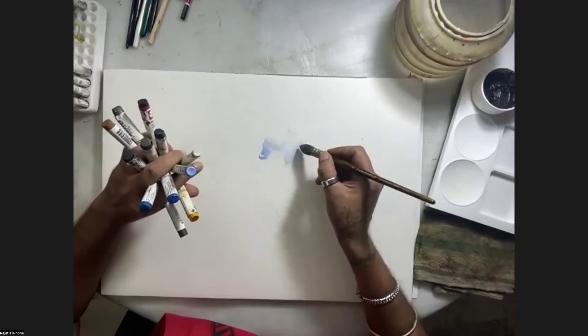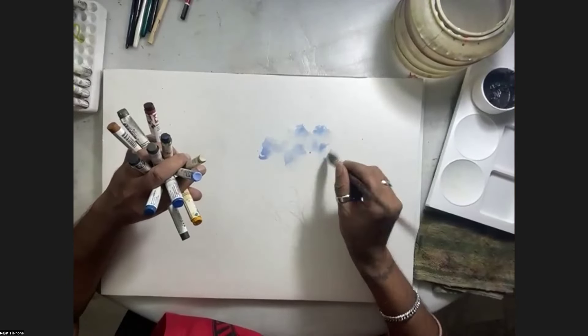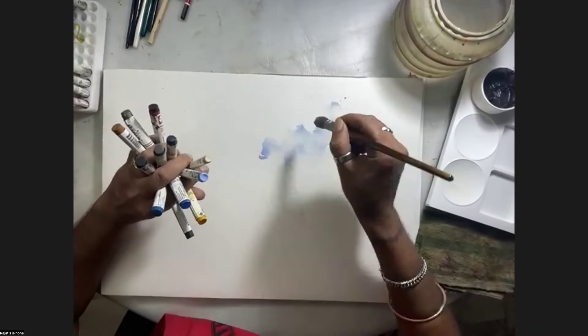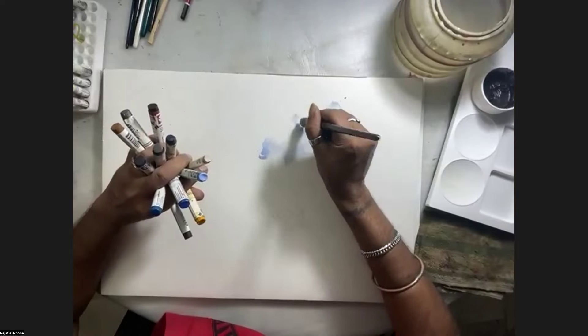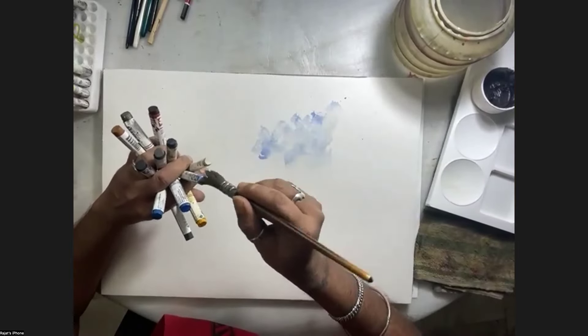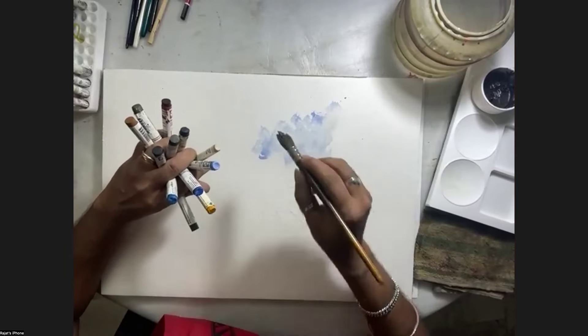I'm mixing the color - I mostly don't use a palette while using sticks, but at times I do if it's a longer, flat background. Otherwise I mix the color directly.